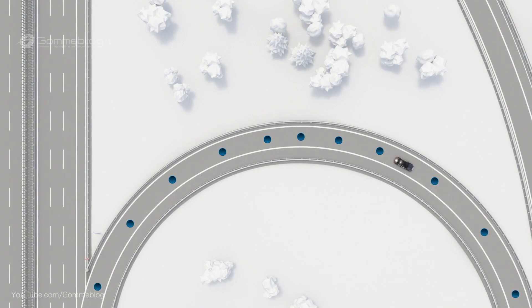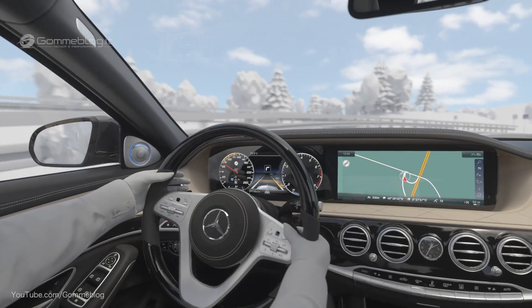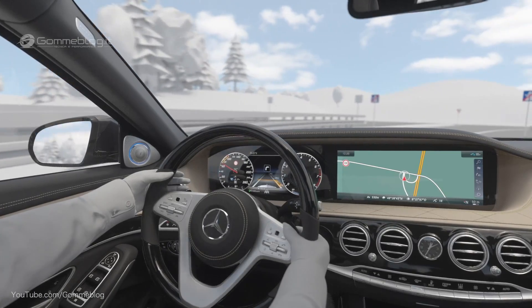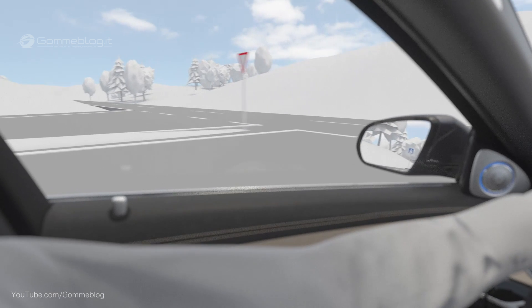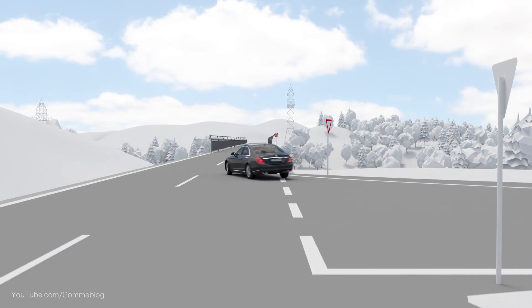The same applies to turning at crossroads. After passing the route event, the vehicle accelerates to the preset speed again, with consideration of recognised speed limits, vehicles ahead, and the selected distance to those.